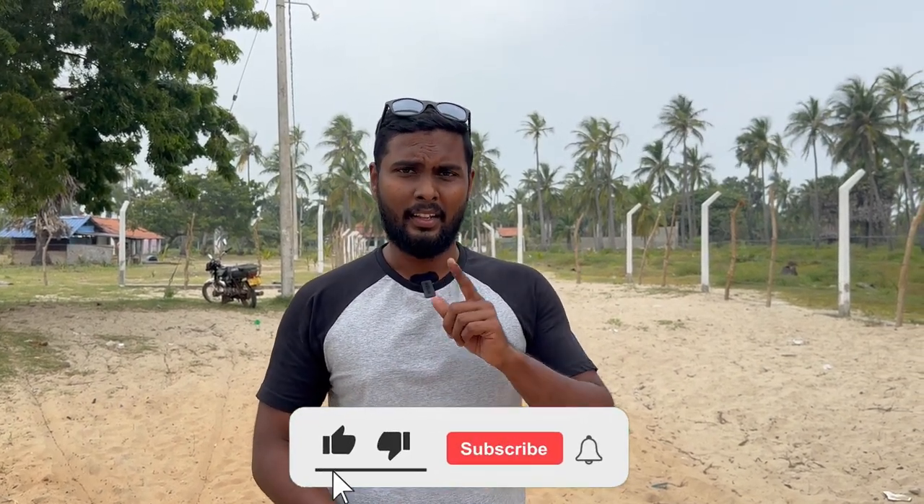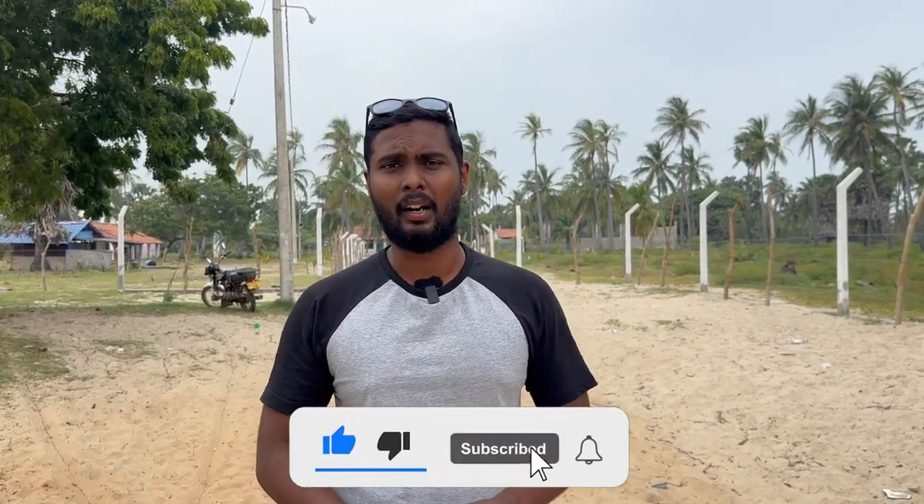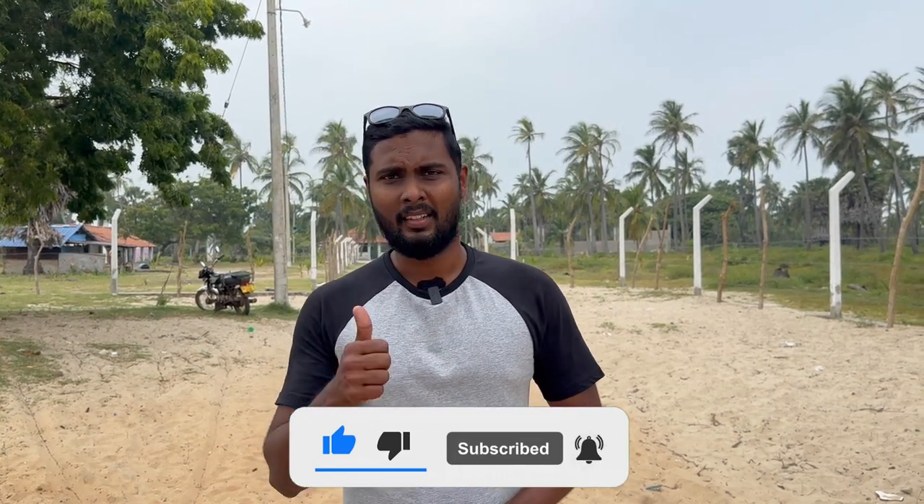In this video we went to a few historical places in Mannar district in Sri Lanka and I hope you enjoyed seeing those places through this video. If you'd like to watch videos like this, please consider subscribing to our channel and hitting the bell icon. I will see you all in another beautiful video. Till then, thanks for watching and cheers.